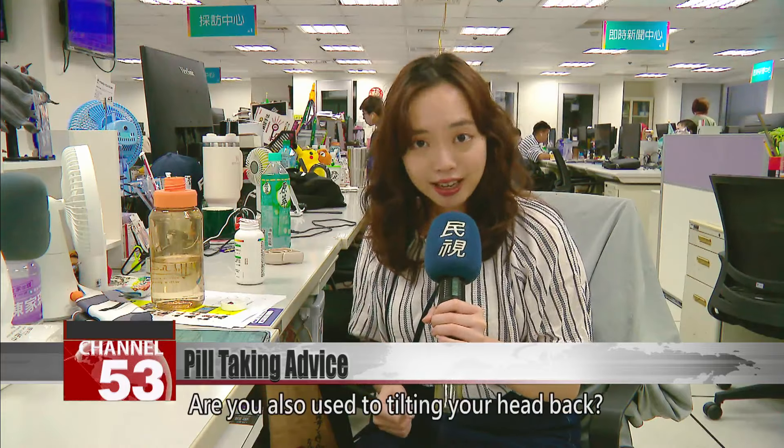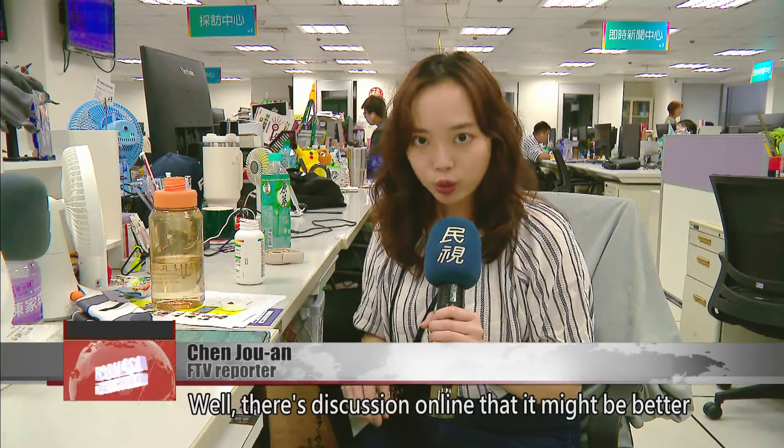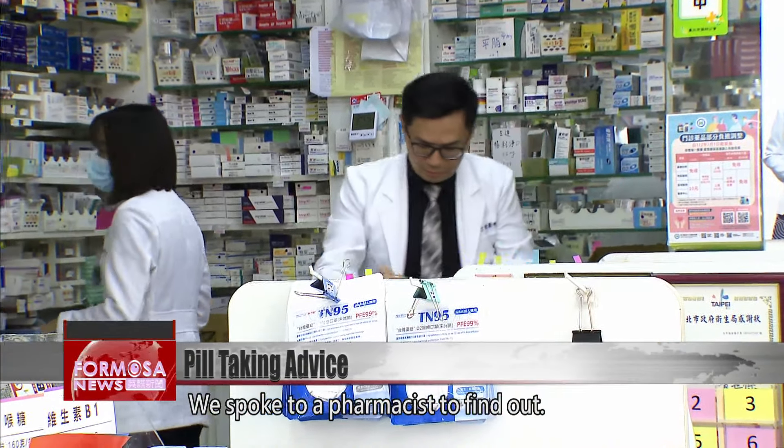Are you also used to tilting your head back? Well, there's discussion online that it might be better to lower it instead. Does it really make it easier to swallow? We spoke to a pharmacist to find out.